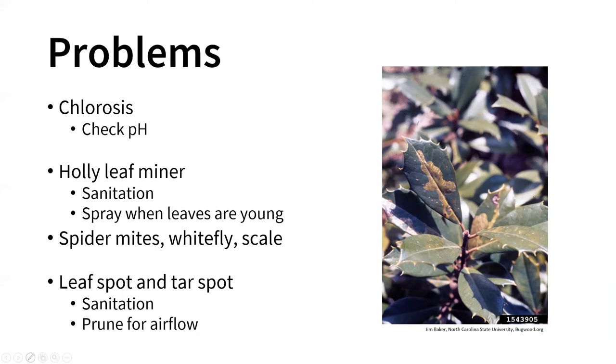There is also holly leaf miner — a fly whose maggot feeds on the inner tissues of the leaf, tunneling through it. Good sanitation, removing and cleaning up those leaves, prevents them from pupating into the soil. If it gets bad enough, you can spray those leaves when they're young and when the flies are laying their eggs. Spider mites, whitefly, and scale can also be an issue, though occasional. For leaf spot and tar spots, good sanitation and pruning for good airflow through the leaves can help prevent those diseases.